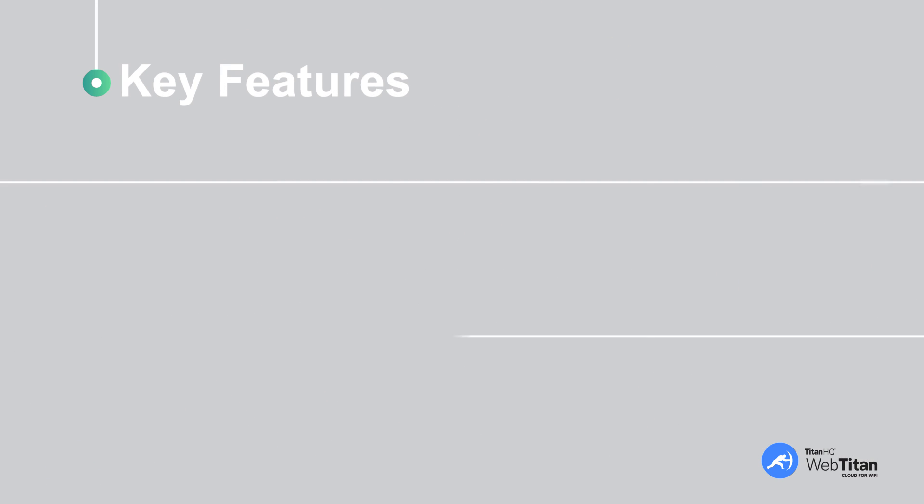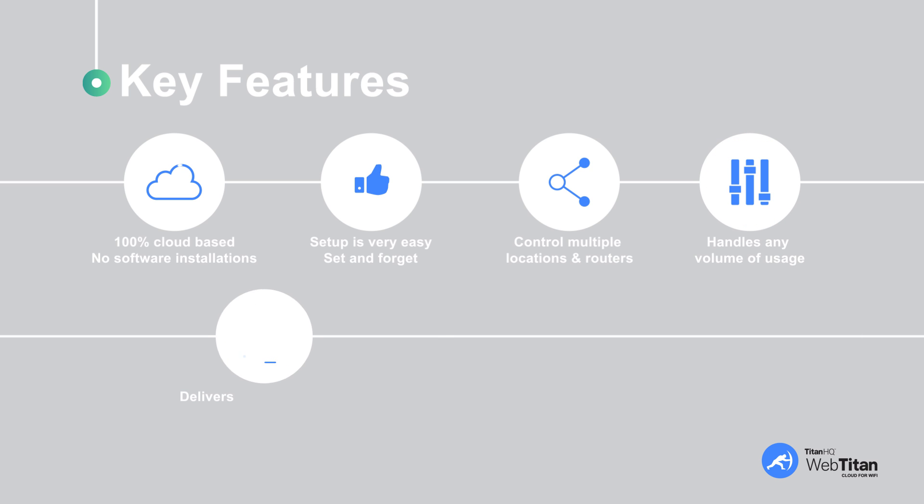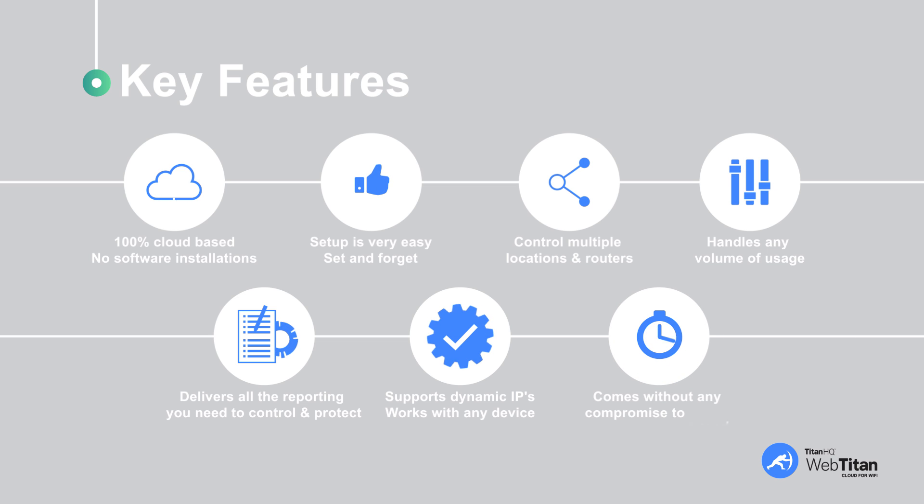Here are the key features of WebTitan Cloud for Wi-Fi. It's 100% cloud-based — no need for any software installations. Setup is very easy: set and forget. You can control multiple locations and routers. WebTitan Cloud for Wi-Fi delivers all the reporting you need to control and protect your brand, your business, your employees, and your customers — all without any compromise to speed. Customers won't even notice it's running.